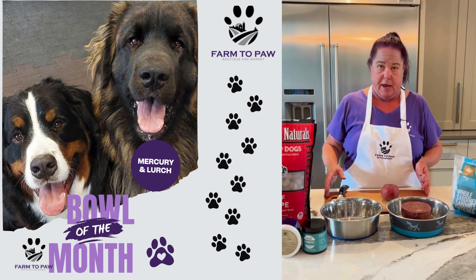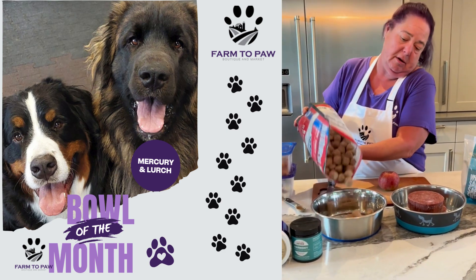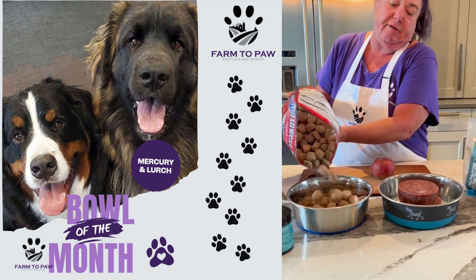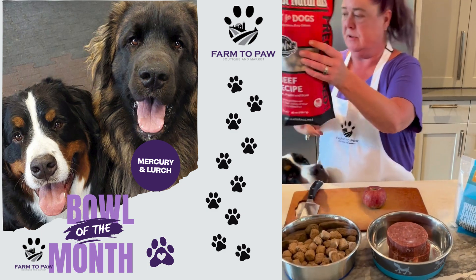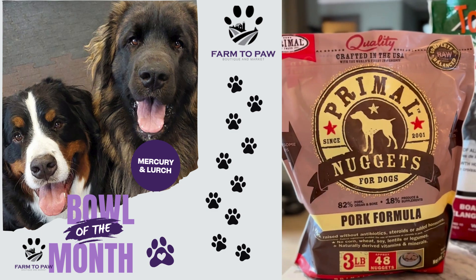Lurch is even more picky and eats much slower. He has to have freeze-dried in the bottom of his bowl. Lurch is about 145-150 pounds, so there's a lot of food going in his bowl. And then they both get some primal nuggets.